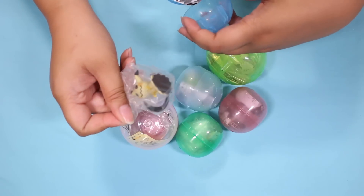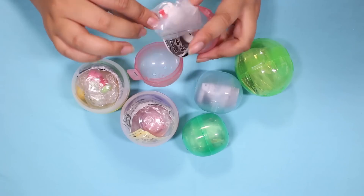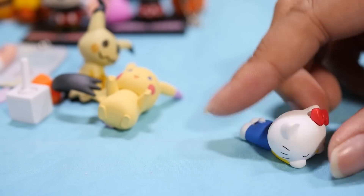Oh look, speaking of Mimikyu, this is just from a set of Mimikyu figures. Look at his little eyes and his hand. Oh, random Hello Kitty! Sleeping Hello Kitty mascot — I think it's just like a little figure, kind of like a Tsum Tsum.